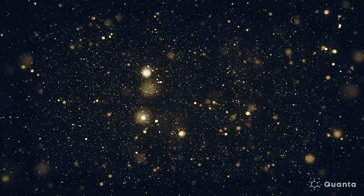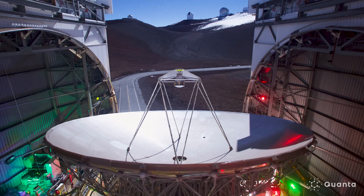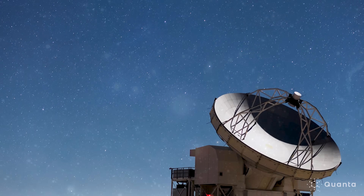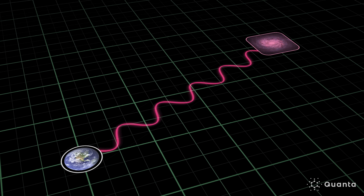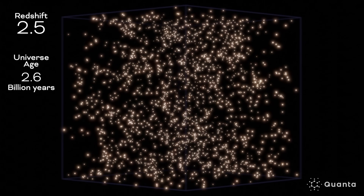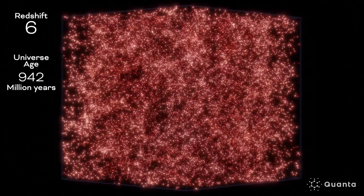We can use this emission of hydrogen to map out where it is in the universe. Any time you look at any object with a telescope, you're seeing that object in the past. Because the universe is expanding, the light from the hydrogen is stretched out or redshifted in proportion to how far away the hydrogen is, or equivalently how long ago the light was emitted. So the way we use radio telescopes to peer back in time and map out the history of the universe is by measuring this redshifted emission from hydrogen.